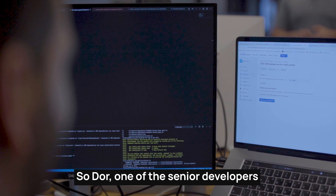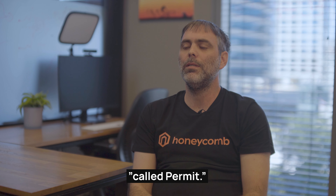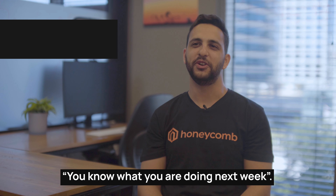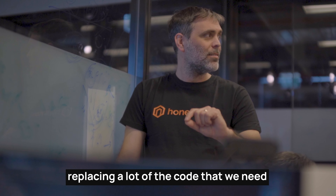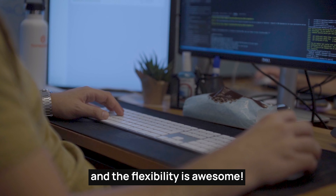So Dor, one of the senior developers, came to me and said look, there's a company called Pyramid. I sent it to Nimrod and he immediately said you know what you're doing next week. You see just one line replacing a lot of the code that we need, and the flexibility is awesome.